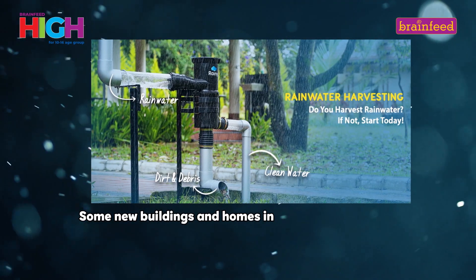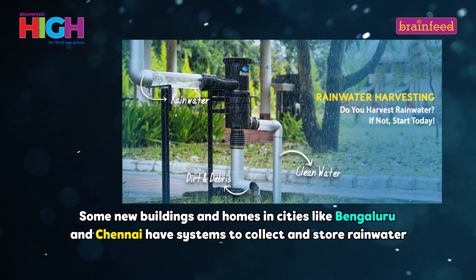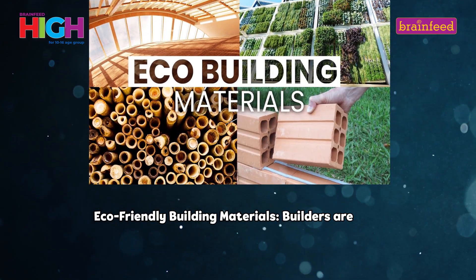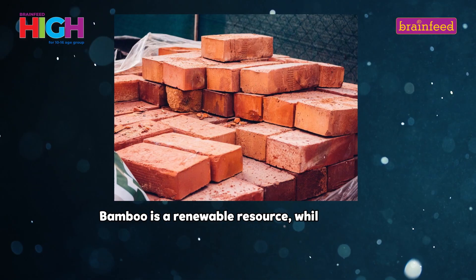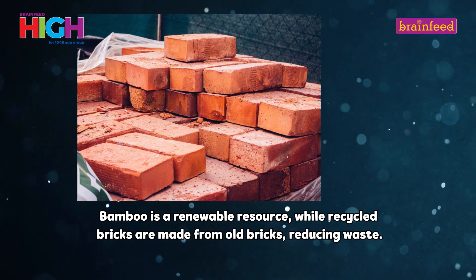Some new buildings and homes in cities like Bangalore and Chennai have systems to collect and store rainwater. Eco-friendly building materials: builders are now using materials like bamboo and recycled bricks. Bamboo is a renewable resource, while recycled bricks are made from old bricks, reducing waste.